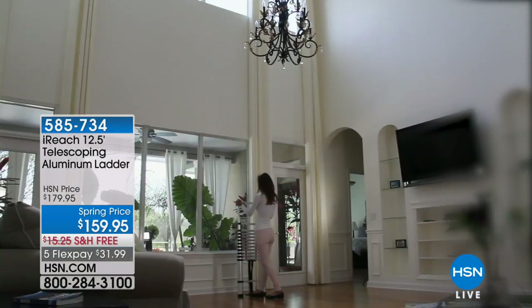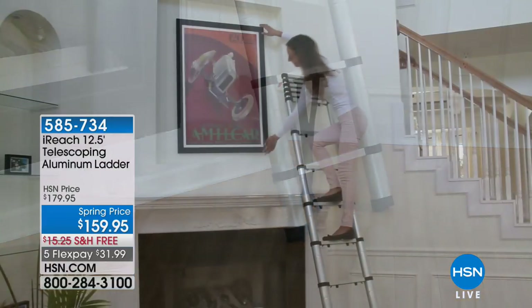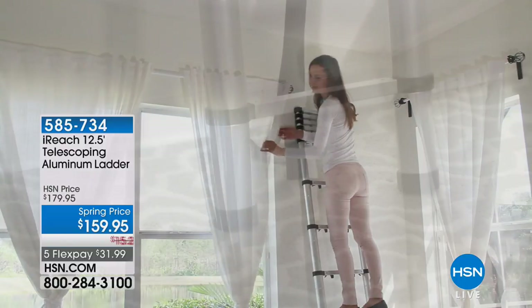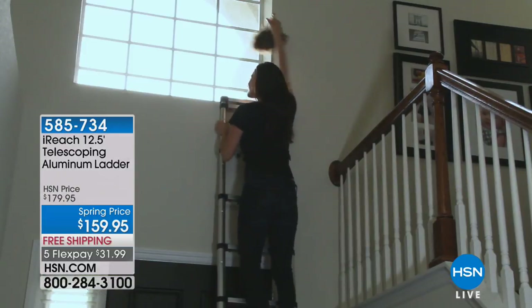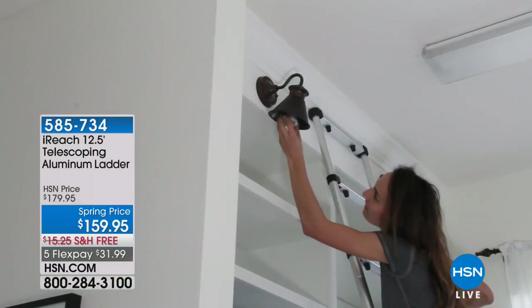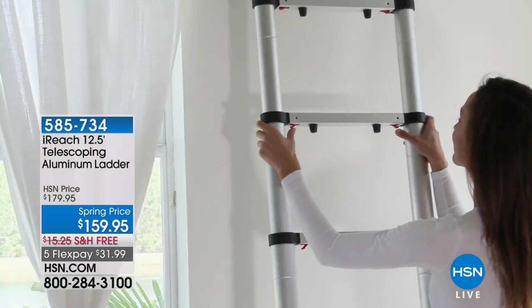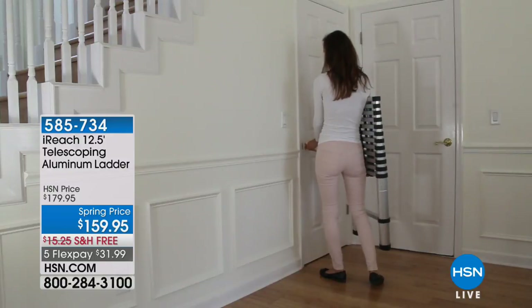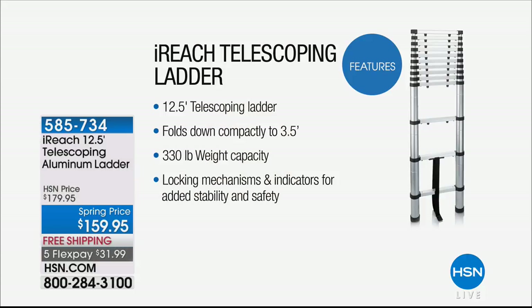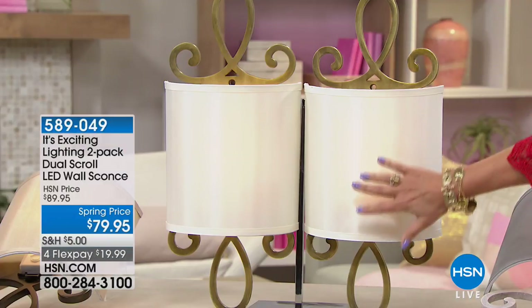It's called the iReach — a 12.5-foot telescoping aluminum ladder. It means you can decide how much height you need, raising it about a foot at a time. You can collapse it entirely or lift it rung by rung and lock it in place. It has a 330-pound weight capacity with locking mechanisms for great stability and safety. Spring price today: $159.95 with free shipping and handling.